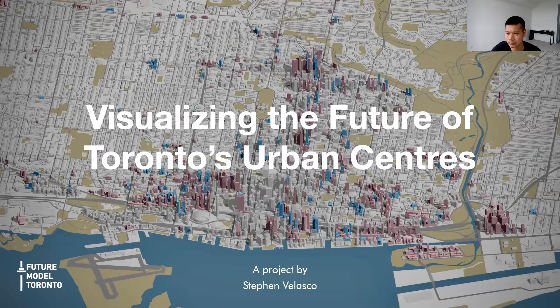Thanks to Civic Tech Toronto for organizing tonight's event. I'm really looking forward to sharing about the future of development in Toronto. This is going to be a highly visual presentation, so I definitely recommend viewing this on as large a screen as possible.